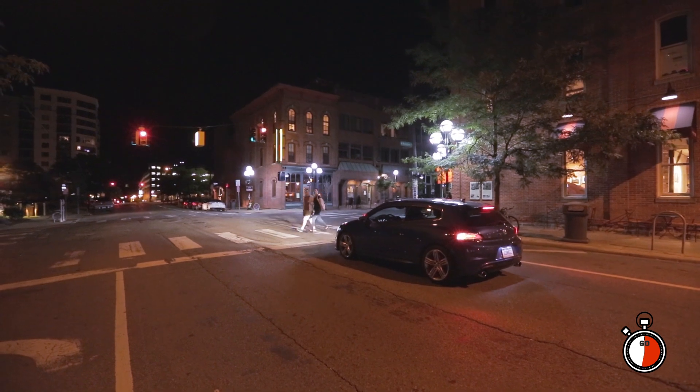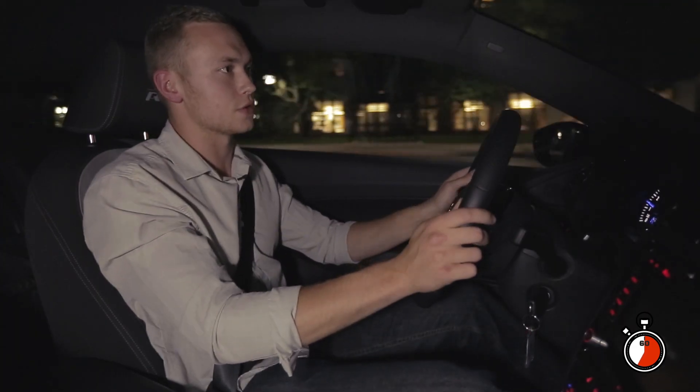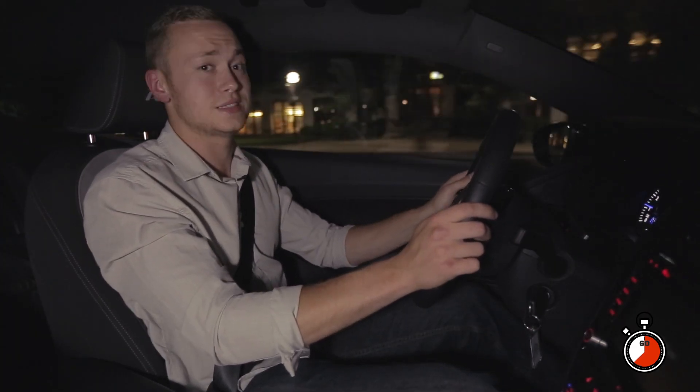It has 265 horsepower and a sub-six second zero to 60 time, and it's damn sexy.